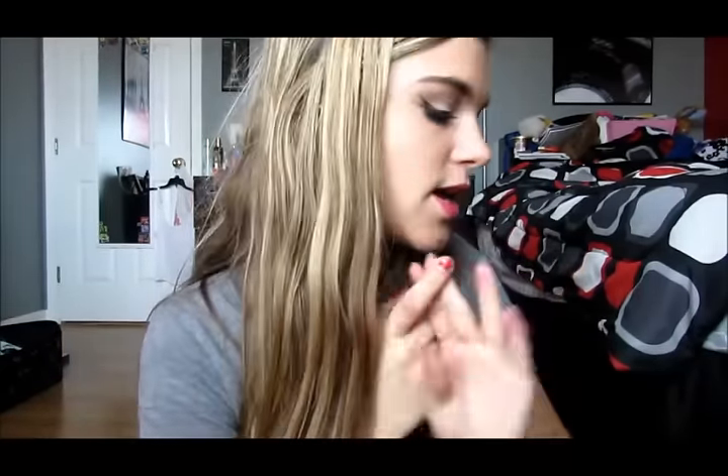Hey guys, so today I'm doing another back-to-school clothing haul. I know that was my last video, so I apologize, but I just went shopping again and I wanted to show you guys because hauls are like your favorite videos. So I have stuff from Forever 21, a pair of Nike shoes, Aerie, Sephora, and then this online perfume thing. I'm actually going to start off with the perfume thing.